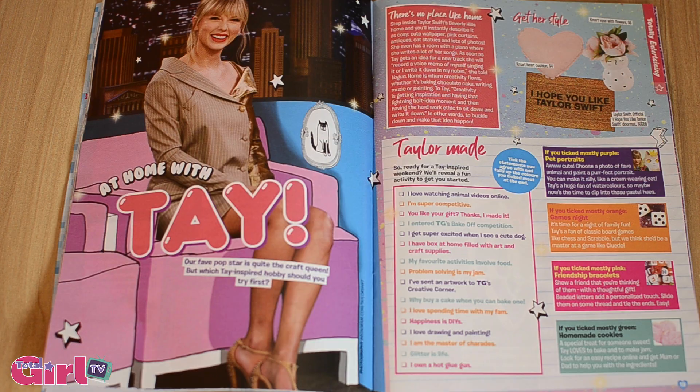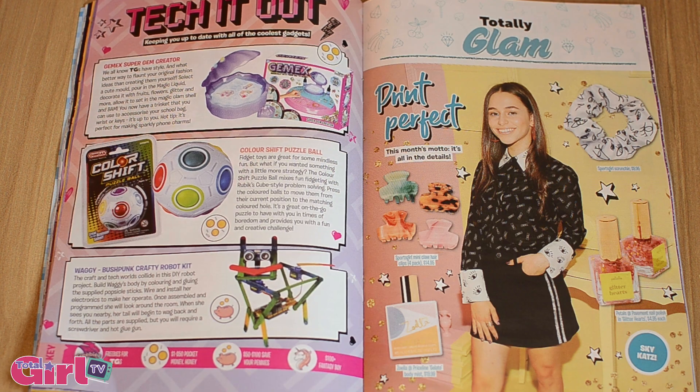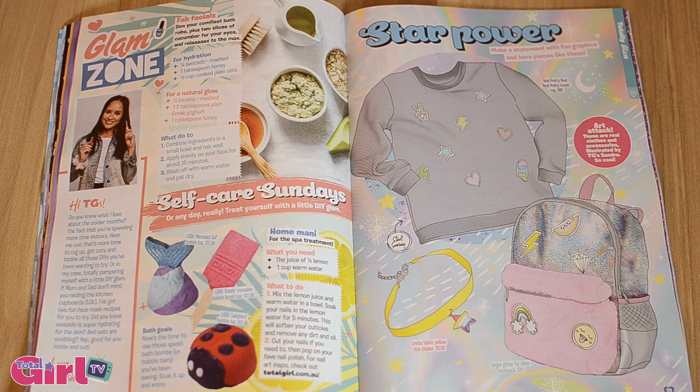Inside we've put together a K-inspired weekend filled with fun things you can do at home. We chat to RM from BTS, we've got cute glam looks, fashion, and face mask recipes.